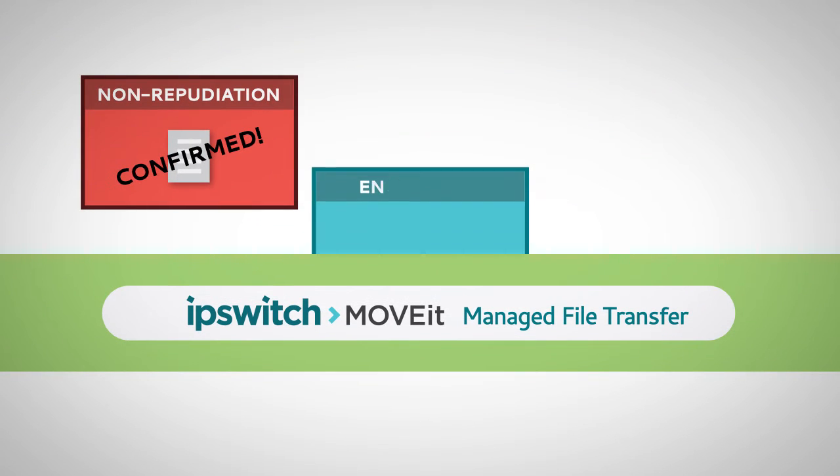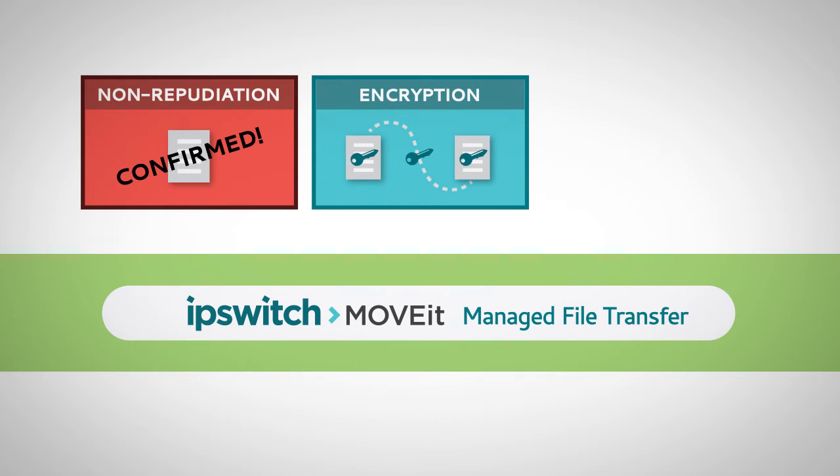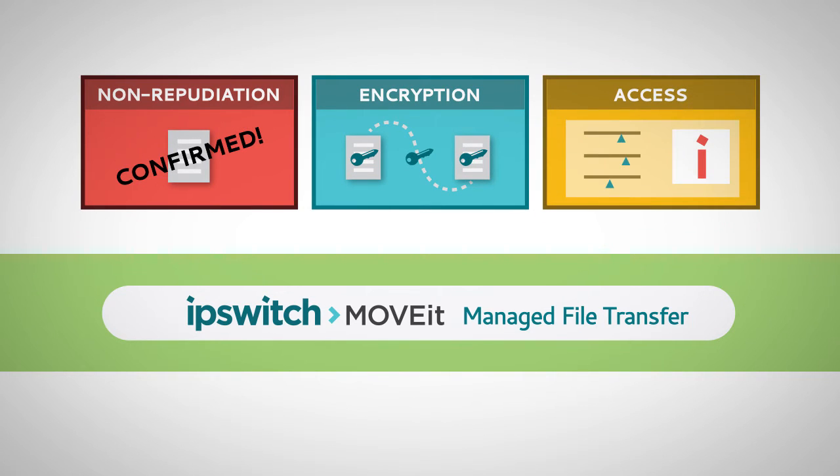MOVEit provides non-repudiation, encryption in motion and at rest, and fine-grained rule-based access control.